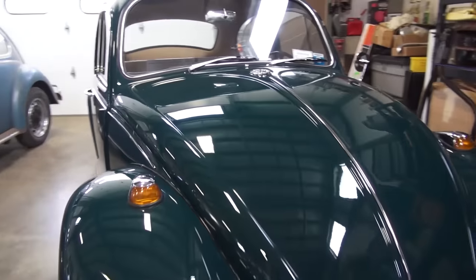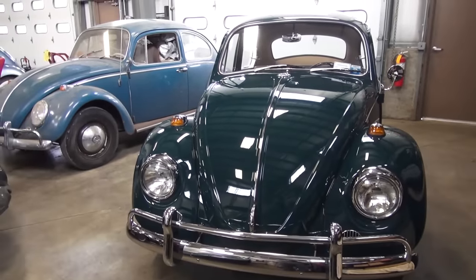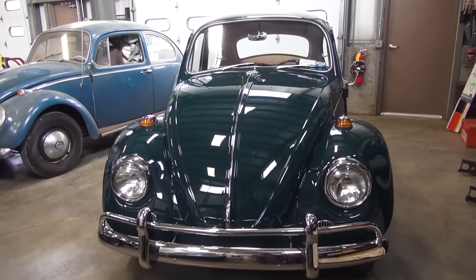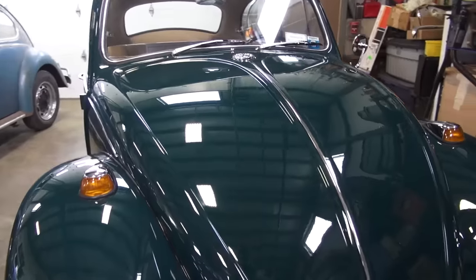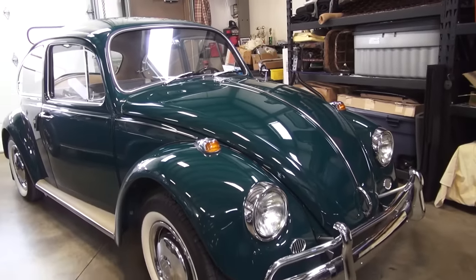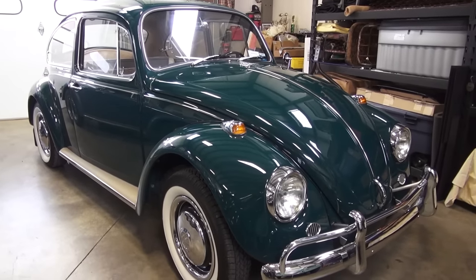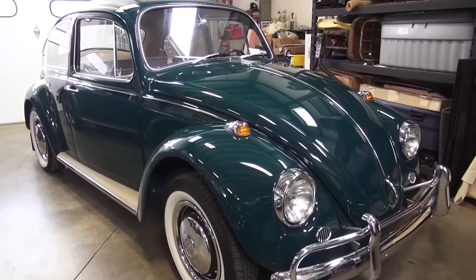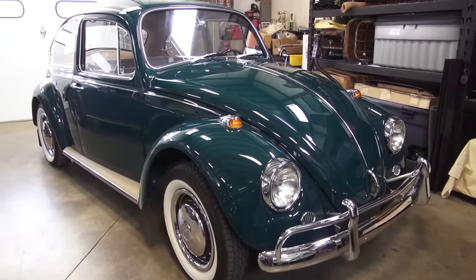I painted it a color very close to what was offered that year. There's a color called Java Green, but this color is actually a little darker than Java Green while still staying true to the VW feel. I picked a 2002 VW Audi color called Racing Green — it's flat, no metallic — and it looks really nice, pretty close to Java, just a little bit darker.